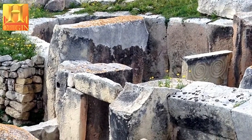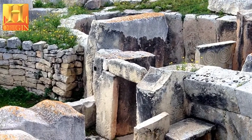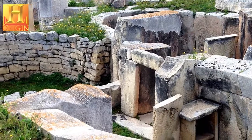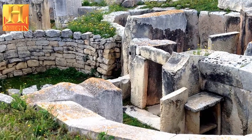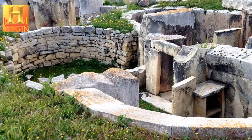The temple builders used locally available stone of which they had a thorough knowledge. They used hard coral and limestone for external walls and a softer globigerina limestone for the more sheltered interiors and decorated elements. Decorated features found within the buildings bear witness to a high level of craftsmanship. These elements consist mainly of panels decorated with drilled holes and bas-relief panels depicting spiral motifs, trees, plants and various animals.